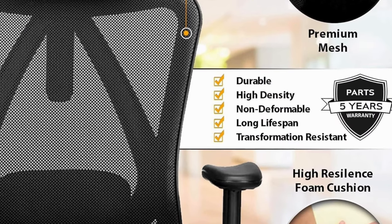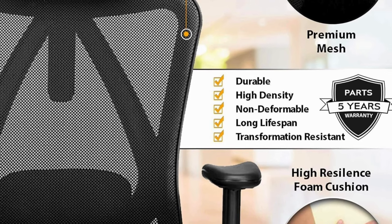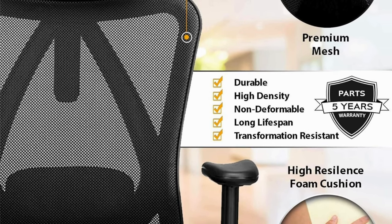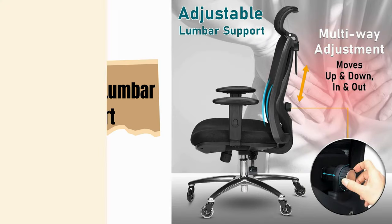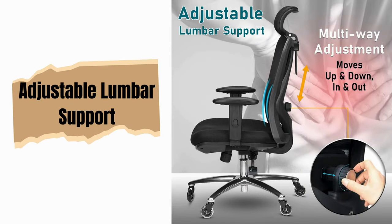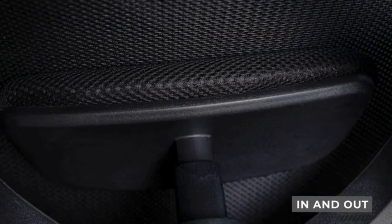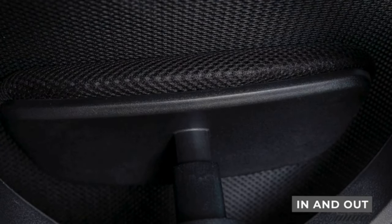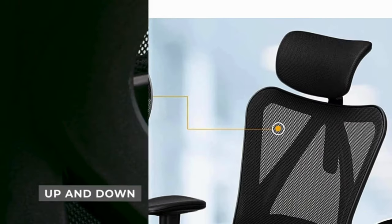The Duramond isn't just about the fun factor — it's packed with ergonomic features to keep you comfortable and supported all day long. Say goodbye to back pain: this chair features fully adjustable lumbar support that moves in and out, up and down, to perfectly cradle your lower back and provide personalized comfort.